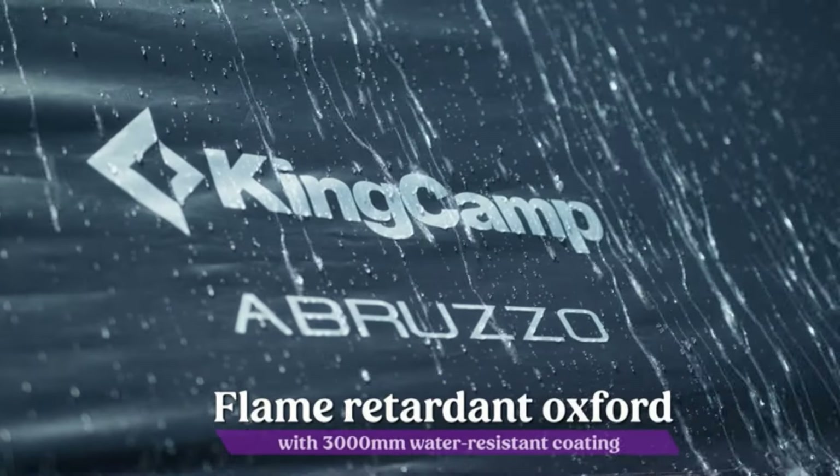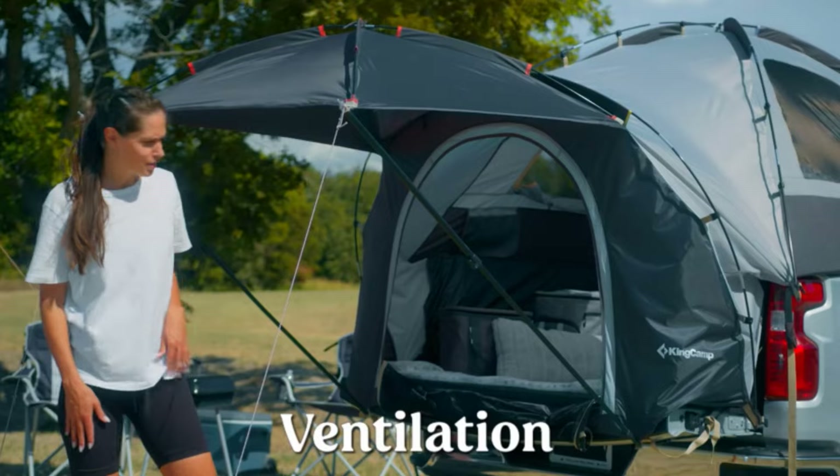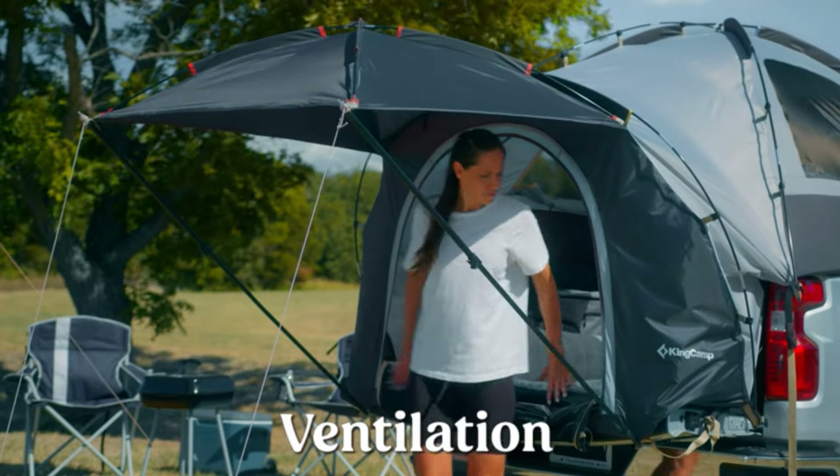This truck tent camper comes with a full rainfly to keep you clean and safe. Turn your truck into a camper in just a few moments with the King Camp Truck Tent. This truck bed tent provides a fast and comfortable shelter anywhere — perfect for camping, travel, and fishing.